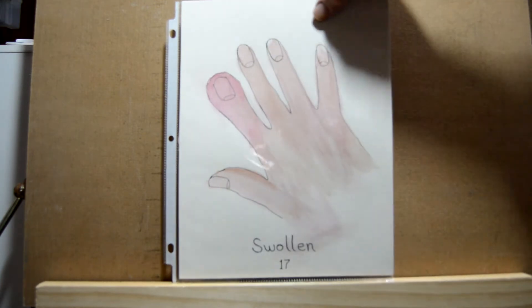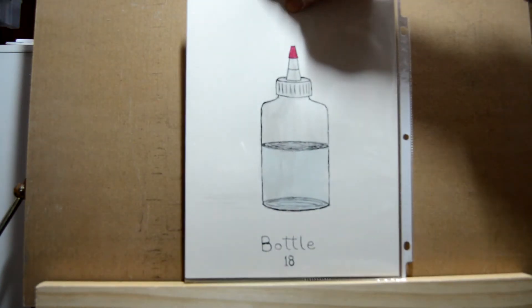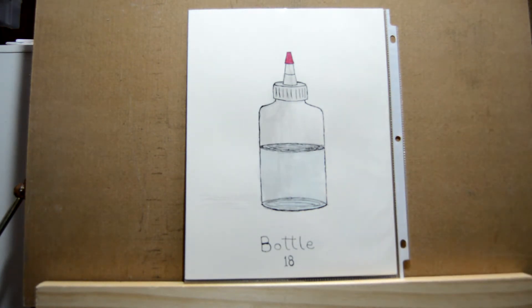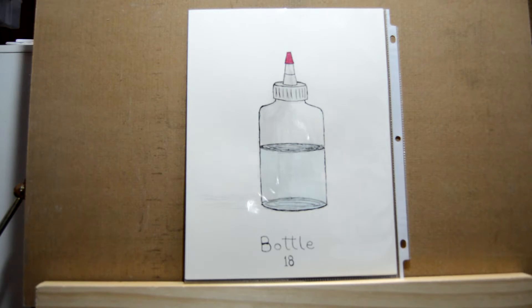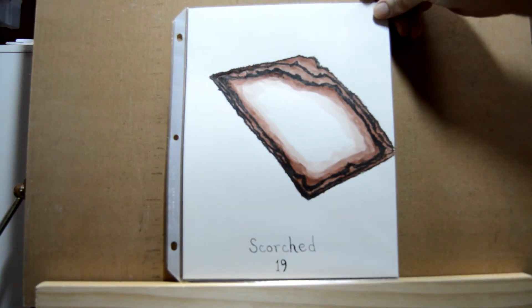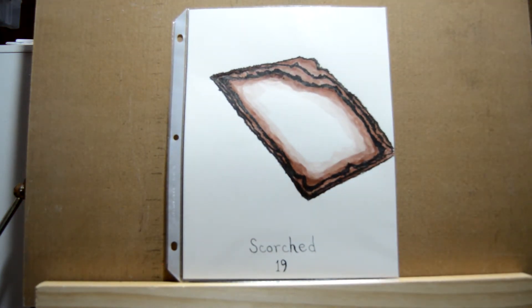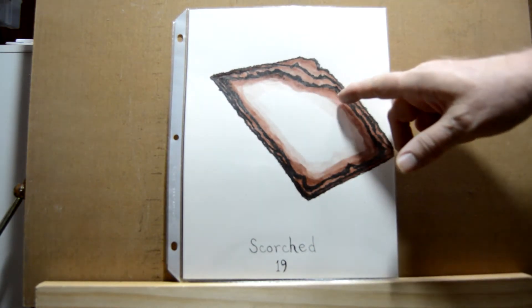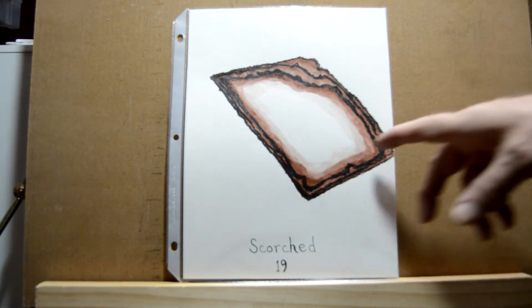Day eighteen is 'bottle' — this one I took right from my drawing table. That's one of my water bottles that I use. Day nineteen is 'scorched,' so I did scorched documents. I did black along the edge and then mixtures of black and brown, transitioning to just brown and then out with water to get the effect.